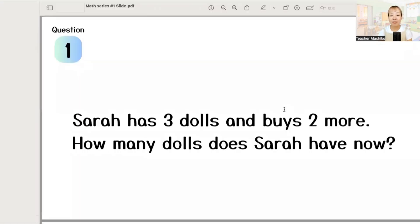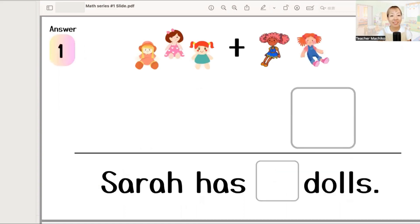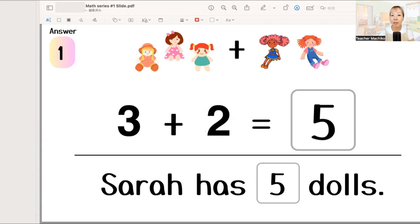Question one! Sarah has three dolls and buys two more. How many dolls does Sarah have now? One more time! Sarah has three dolls and buys two more. How many dolls does Sarah have now? Let's write your answer! The answer is three plus two equals five. So, Sarah has five dolls. Good job!